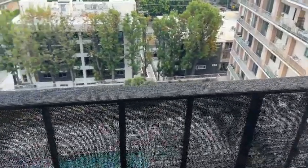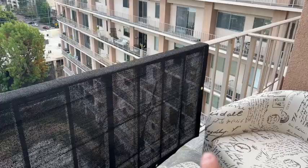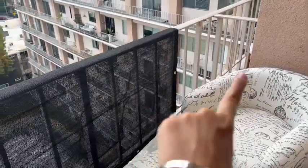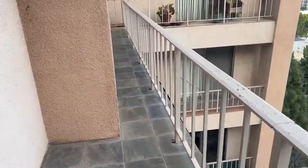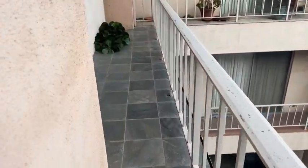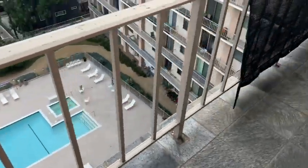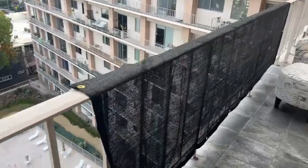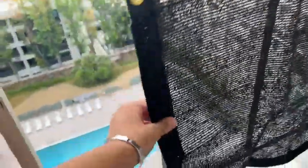We just wanted to isolate a part of the balcony, and you can easily push it through to the corner. The balcony is quite large and we only wanted to isolate one room. It definitely works great — I just need to secure these pieces on top.